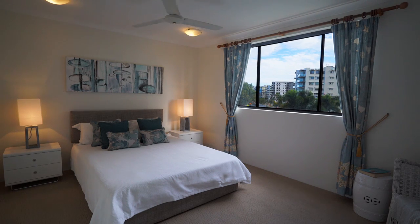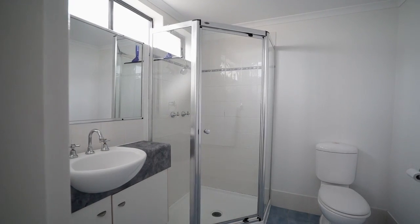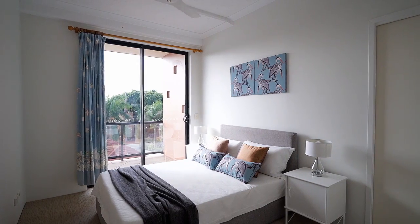The master bedroom boasts a walk-in robe with ensuite. The second bedroom has its own huge wraparound balcony.